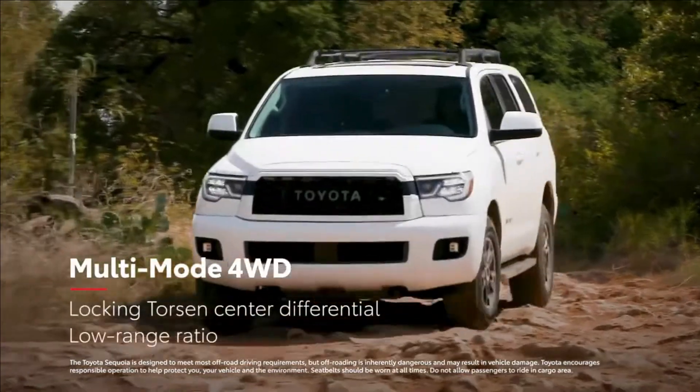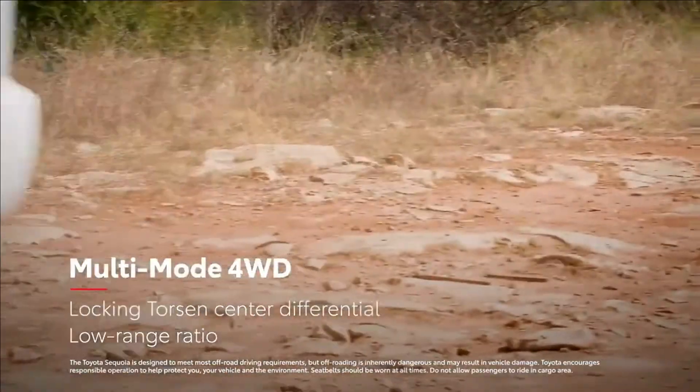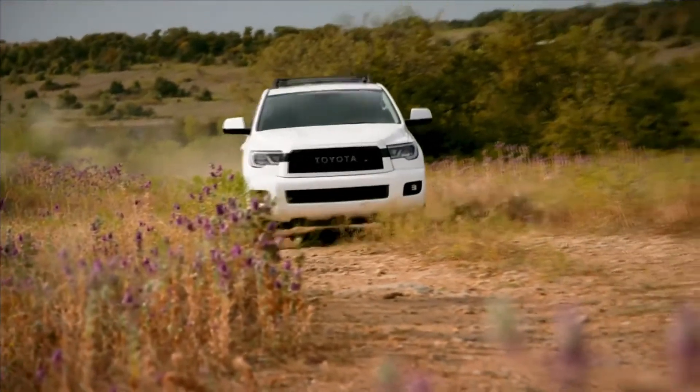Plus, the multi-mode four-wheel drive system is designed with a locking feature and low-range ratio for when things get even more challenging. So, when it's time to get back to nature, Sequoia's got plenty of power to move the family well beyond city limits.